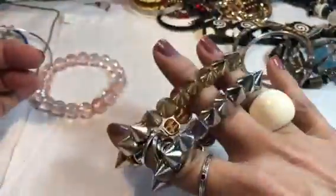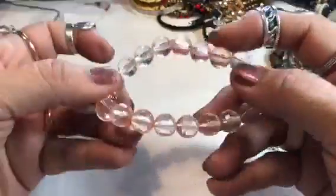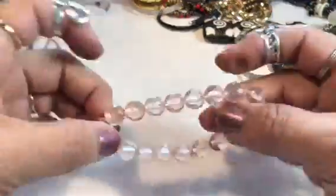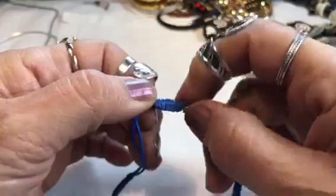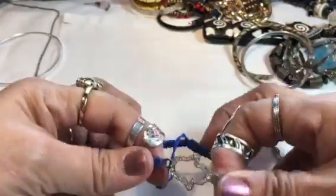That's pretty. Some people really like those studs — and not just punk rockers. It's very fashionable right now, they're putting them on shoes and everywhere. Another little stretchy bracelet. Another drawstring.